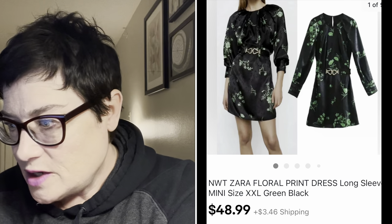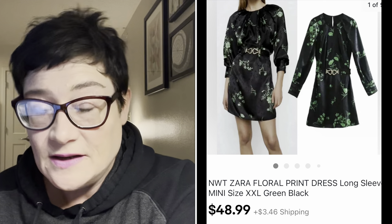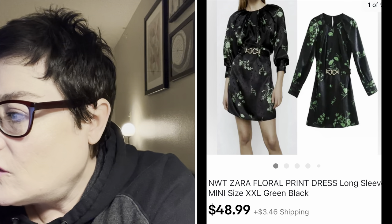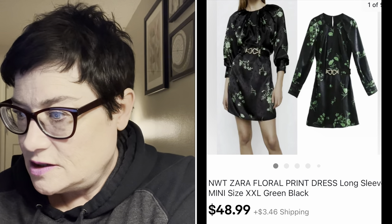Next was a Zara piece. My thrift store either bought out a Zara palette or had a donation, because I've had quite a few Zara new-with-tags items come in. This one came in early and I paid full price for it. It's a XXL - the larger plus sizes always sell very well - and it sold really quickly for $48.99. It's a new-with-tags dress.